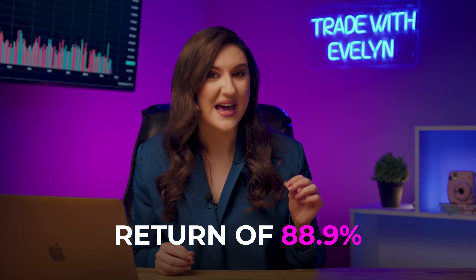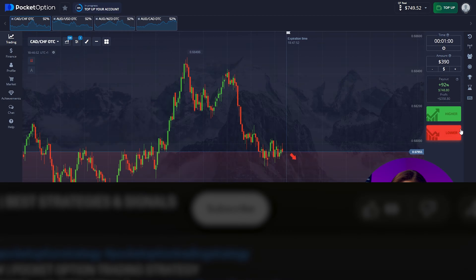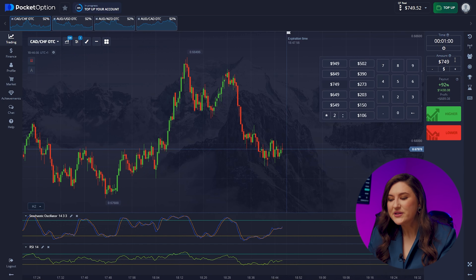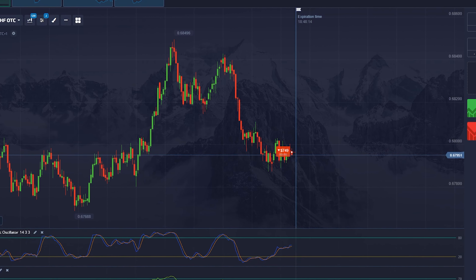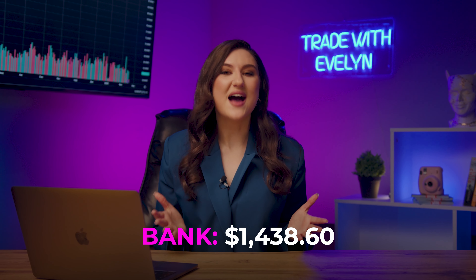If you want to invest with a return of 88.9%, click the link in the description and subscribe to my Telegram channel. Back to the first pair — I love it when the market acts as predictable as clockwork. There will be a continuation of a clear downtrend, so a put option is logical. We press lower. $1,438 is ours.